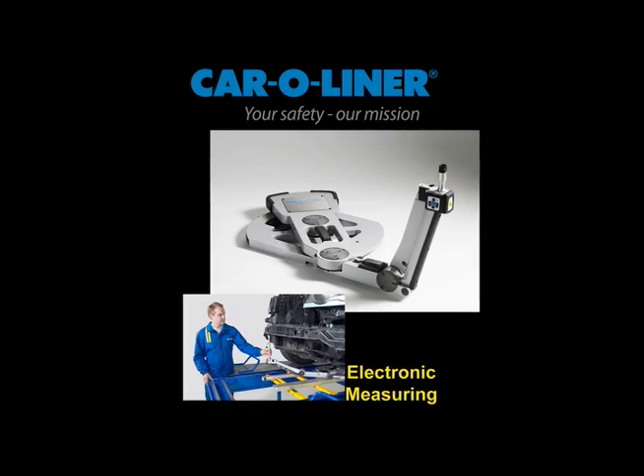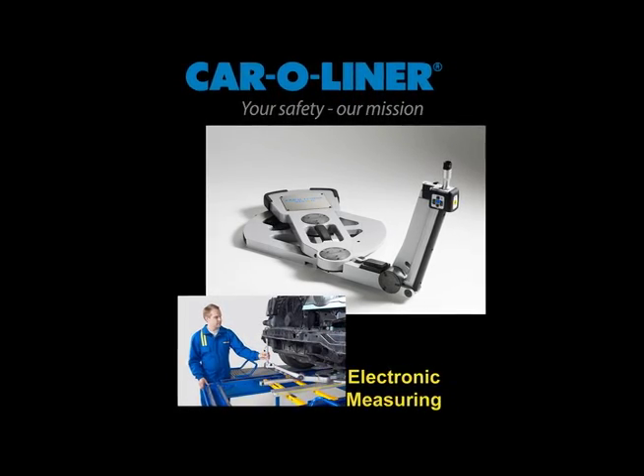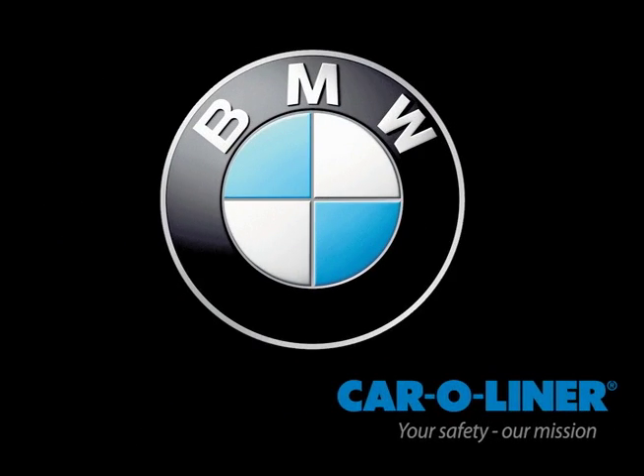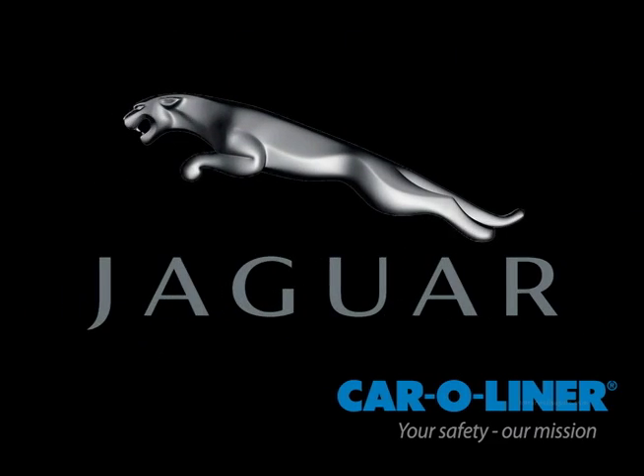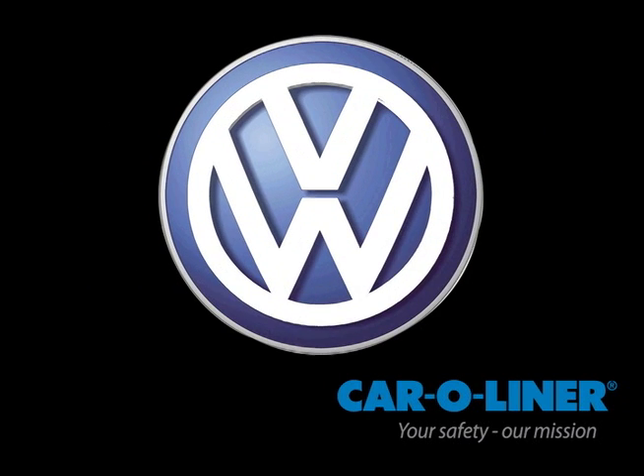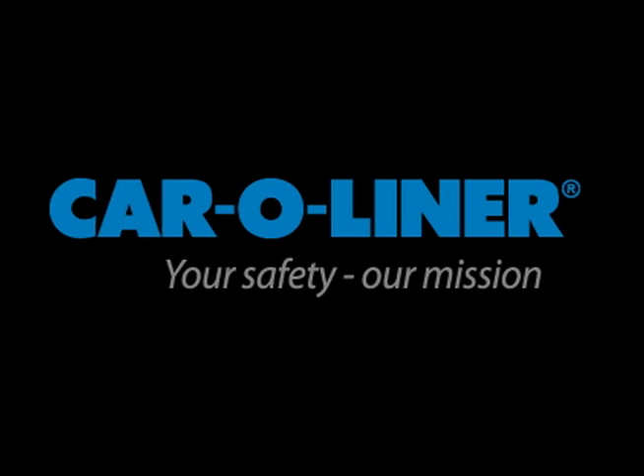The Caroleiner Vision system has earned the approval of several leading manufacturers including BMW, Chrysler, General Motors, Jaguar, Audi, Volvo, and Volkswagen, with several more to be announced.